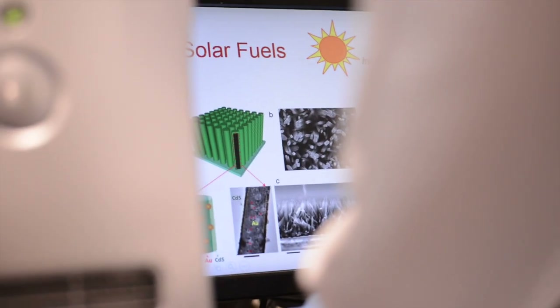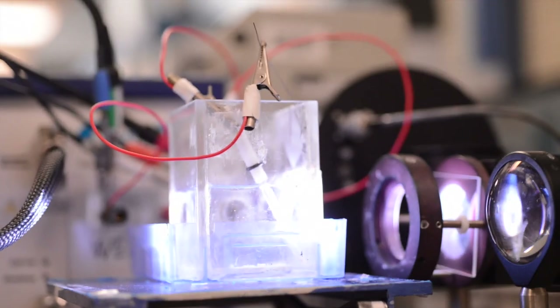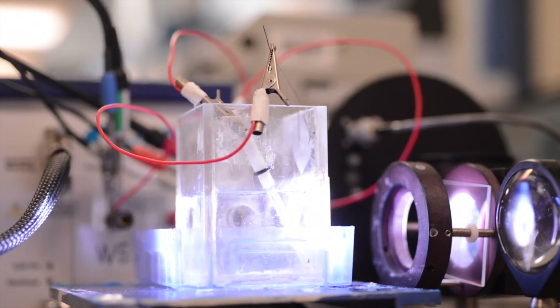The most direct impact of our research would be the ability to put a solar panel in your backyard with some water, and then directly create a fuel which you can put in a bottle and use to power a home appliance or your car, or even just use the electricity directly in your house — all renewably.